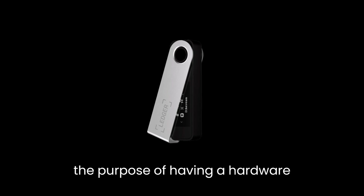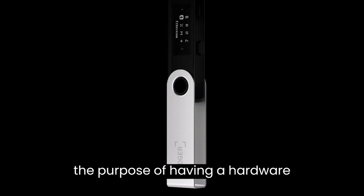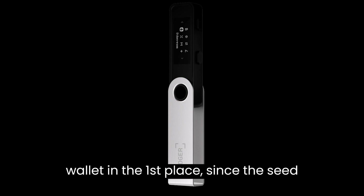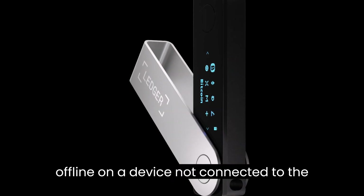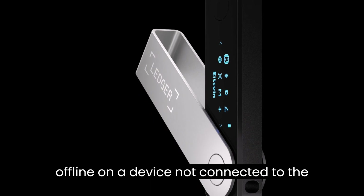Some people in the Bitcoin community aren't happy about this because it defeats the purpose of having a hardware wallet in the first place, since the seed phrase would be stored online instead of offline on a device not connected to the internet.